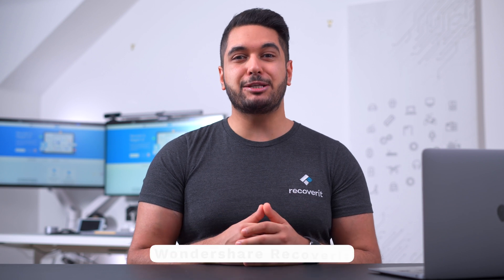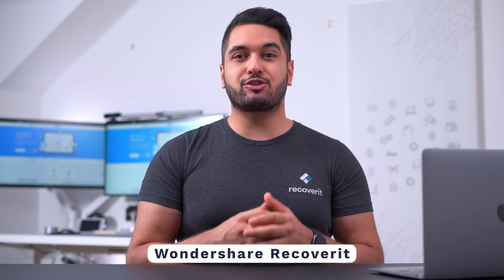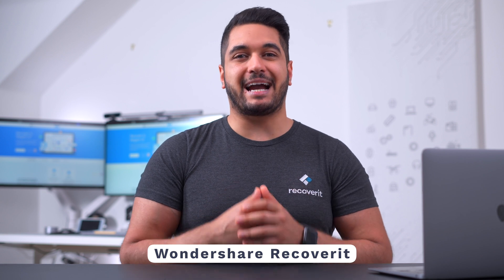If you have come this far, you might have to leave your MacBook at a repair center. But before you do that, we suggest you recover the data from your MacBook so that you don't have to deal with any further data loss. Since your MacBook has become unresponsive, you'll need to resort to other solutions to recover the data successfully. We recommend using Wondershare Recoverit data recovery software, which will allow you to create a bootable USB drive to retrieve all of your data from your MacBook even if it's stuck at the Apple logo screen.